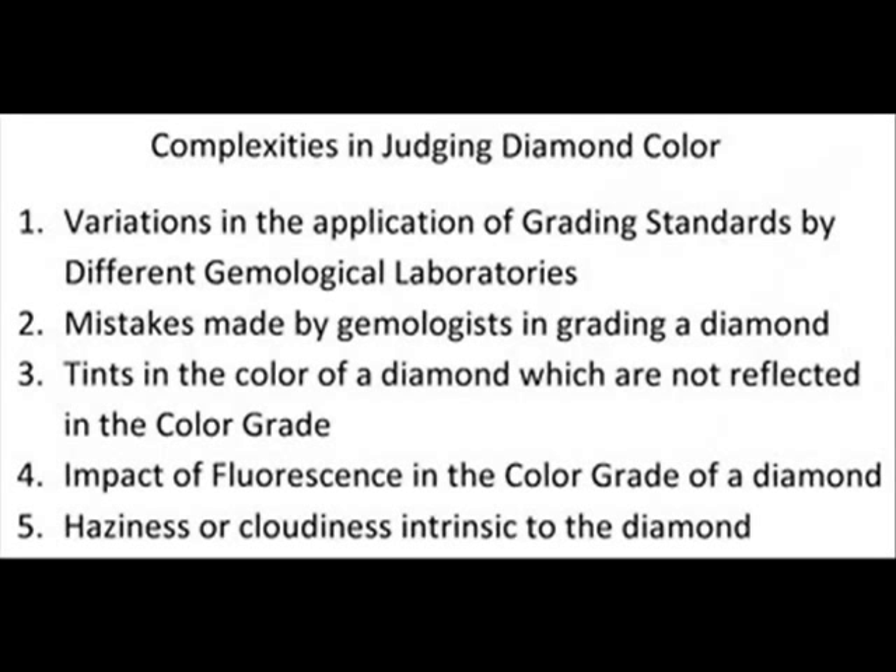Three, despite the color that's been given to the diamond, there may be tints in the color of a diamond which are not reflected in the color grade and which make that diamond undesirable. Four, fluorescence in a diamond — a characteristic seen when the diamond is shown under ultraviolet light — may impact the grade given to that diamond by the grader.